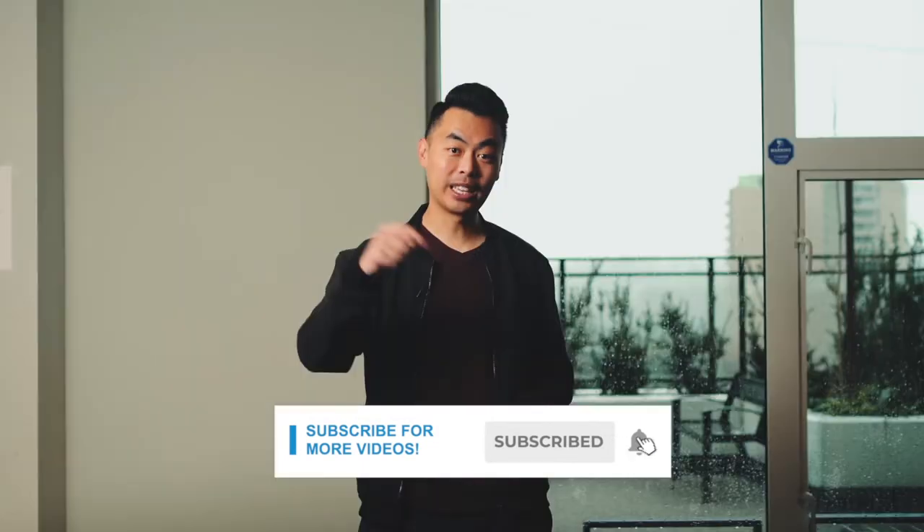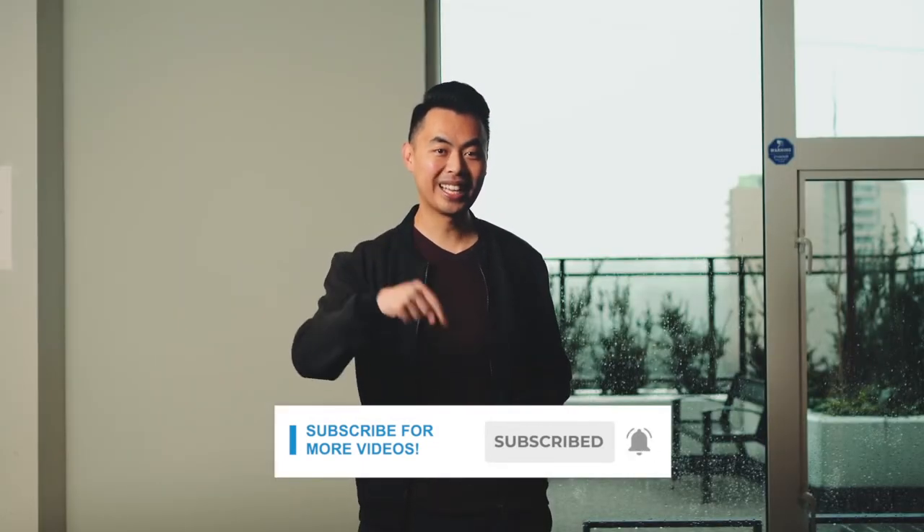My name is John and I am a mortgage broker located in Vancouver. If you want to learn ways to be approved for a mortgage, home buying tips, and other mortgage-related stuff, start now by subscribing and clicking on the notification bell so you won't miss anything.